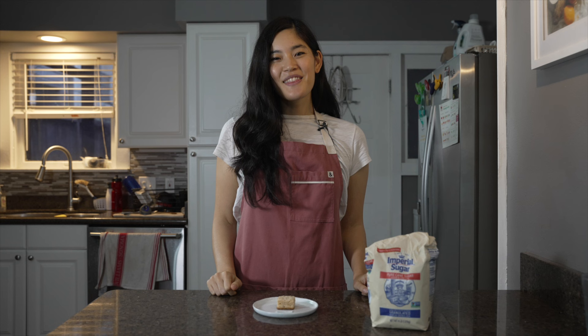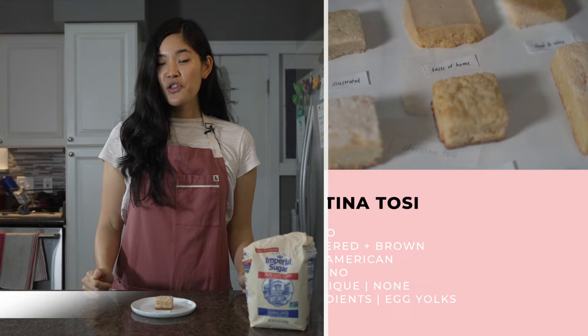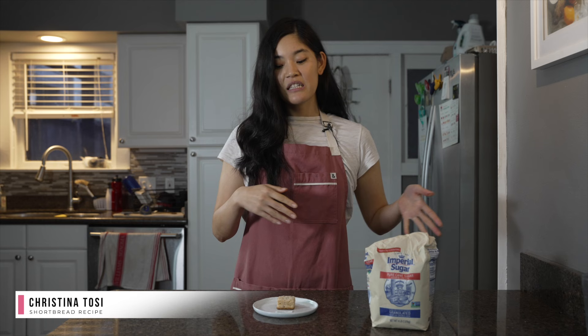This recipe is by Christina Tosi and it is her take on the Ted Lasso shortbread. It is extremely interesting for its use of powdered sugar and a little bit of brown sugar, but most notably for its use of egg yolks — she calls for three egg yolks in the recipe, which could take it outside of the realm of shortbread. But Dorie Greenspan, who is the queen of cookies, also has a similar shortbread recipe that calls for egg yolks.